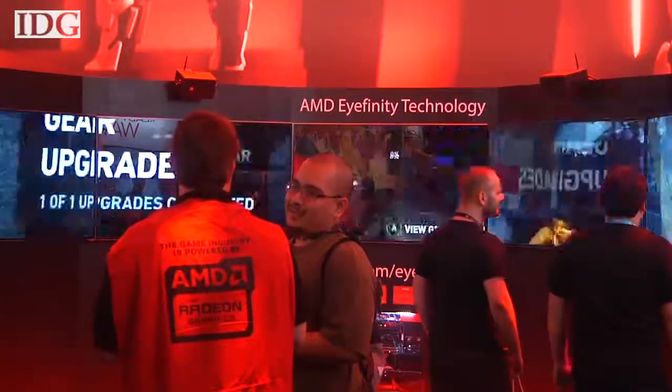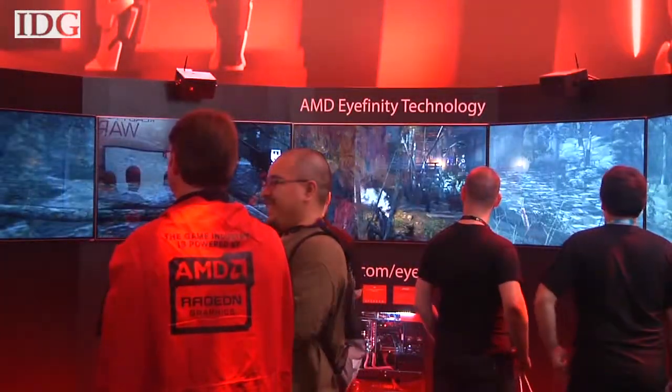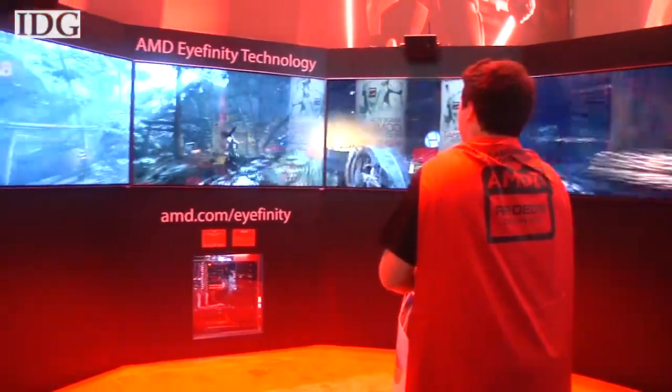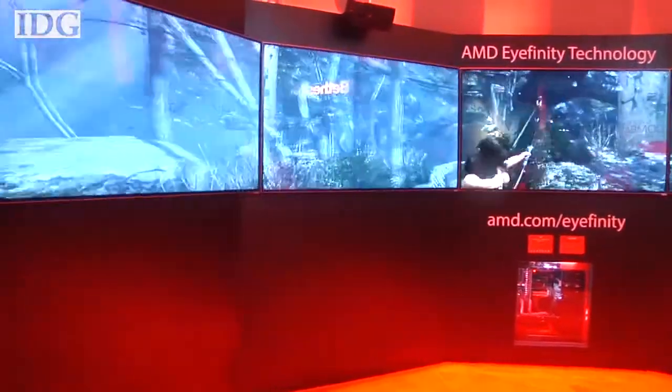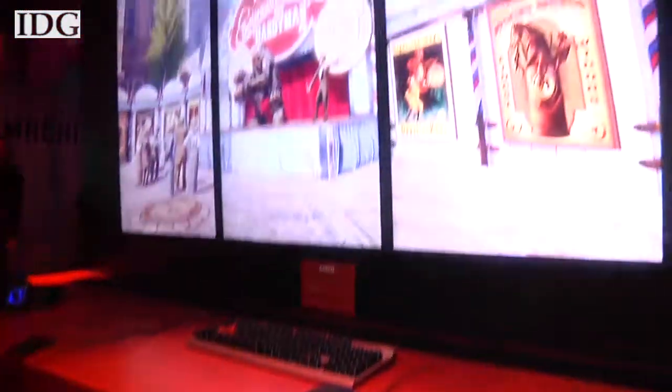AMD also offers higher resolution. At its booth, AMD had the new processor running a game connected to 5 HD displays, with a total resolution of 9600 by 1080 pixels. Davis also said typical tasks like working in Microsoft Office could be improved. AMD said the processors are unlocked for easy overclocking.